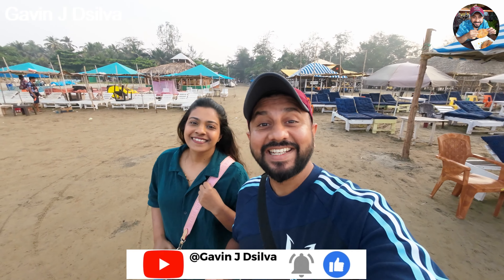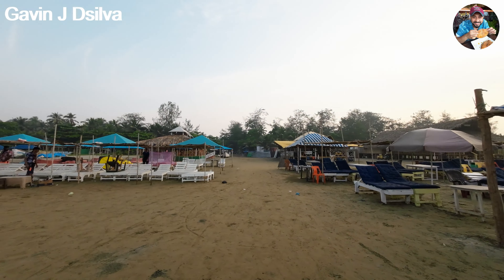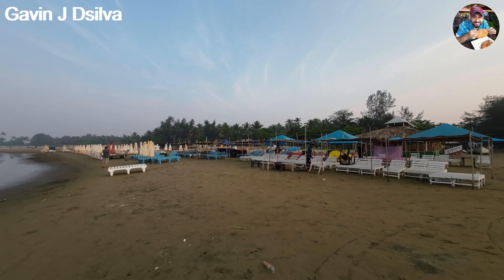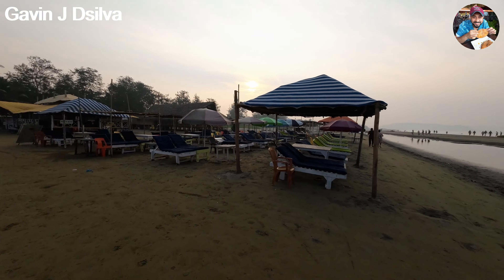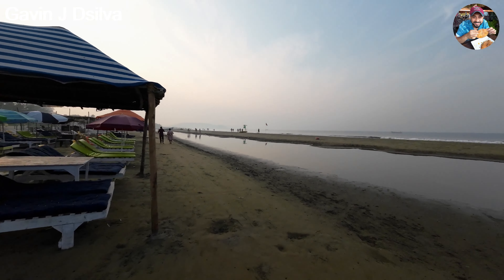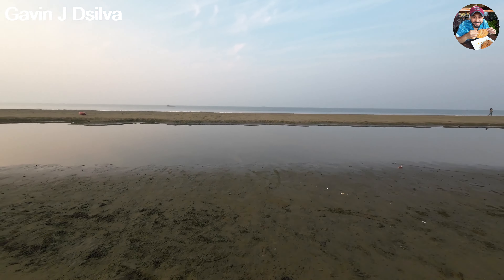Good morning guys, it's 8 in the morning and we are here at Morjim beach. This right here is the entrance and since we've come here pretty early, everyone's here from the shacks setting up the tables. There are a lot of sun beds and the sun has just risen.